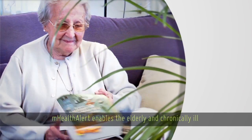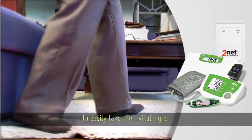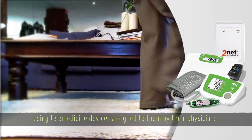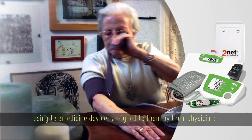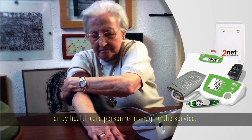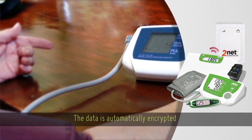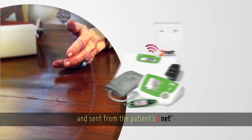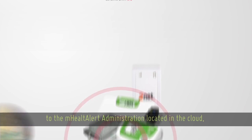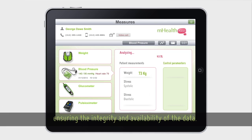mHealthAlert enables the elderly and chronically ill to easily take their vital signs using telemedicine devices assigned to them by their physicians or by healthcare personnel managing the service. The data is automatically encrypted and sent from the patients to the mHealthAlert administration located in the cloud, ensuring the integrity and availability of the data.